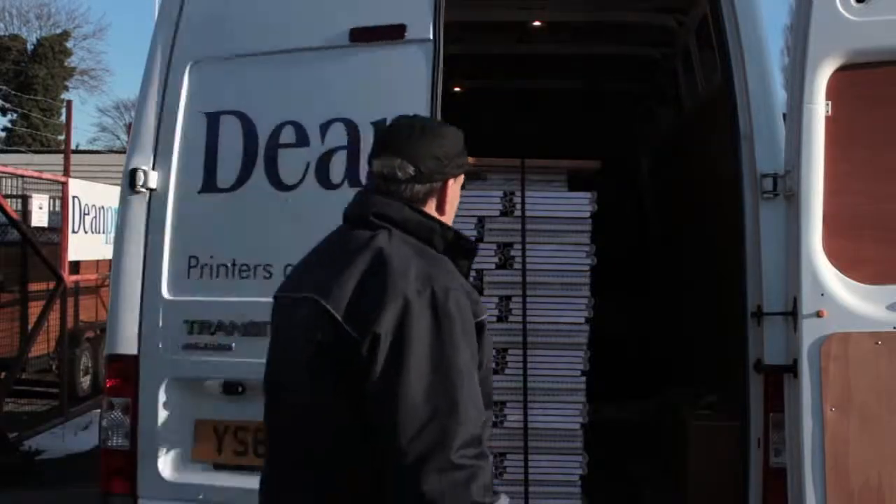We can foil block them, we can put dust jackets on them, head and tail bands, ribbons. We can pack them, shrink wrap them, and we can also deliver them with our own fleet of vehicles.